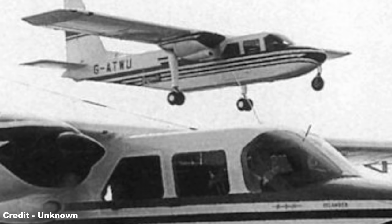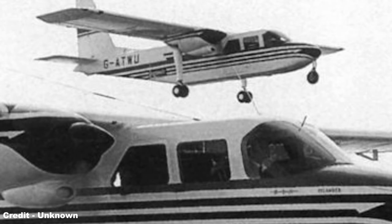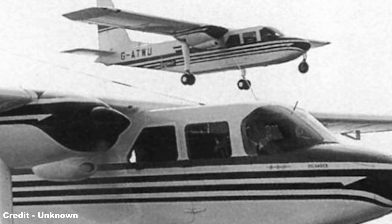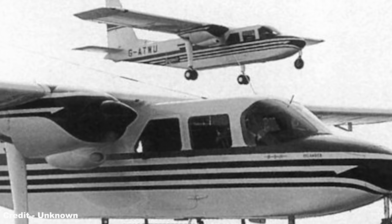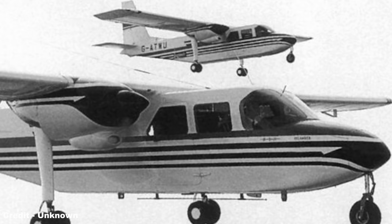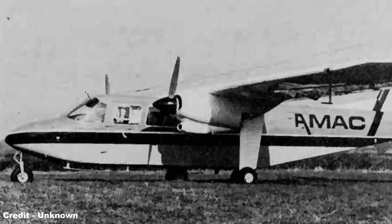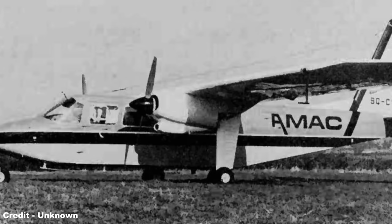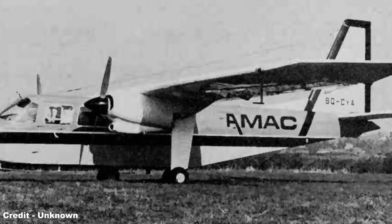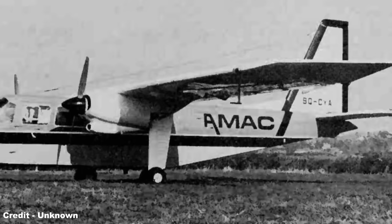Development of the BN2 continued through 1966 with the launch of the second prototype, before the first production model made its first flight on April 24th 1967. Orders flooded in from commercial, military, and private operators across the globe, meaning the new Bembridge factory was quickly outstripped by demand, forcing Britten-Norman to subcontract production to the former Saunders-Roe factory at East Cowes, owned by Westland Aircraft. Under a technology transfer agreement in February 1968, a contract was placed with IRMA of Romania to assemble Islander kits in Bucharest, with the first Romanian Islander flying in August 1969 at a rate of around 30–40 aircraft per year.